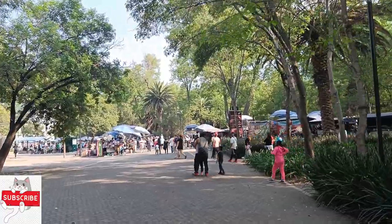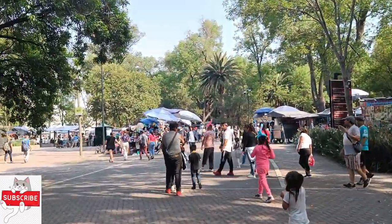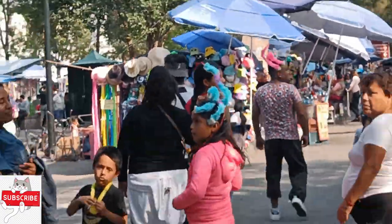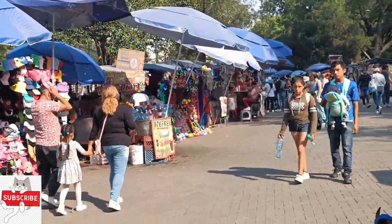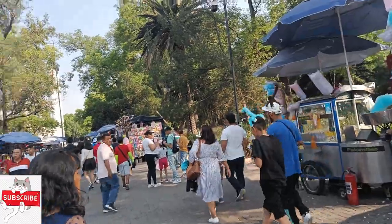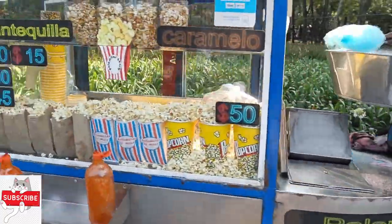Let me tell you something about Chapultepec. Chapultepec forest is an urban park located in the Miguel Hidalgo mayor's office in Mexico City. It is the largest of its kind in the western hemisphere, with an area of 810 hectares. Whenever I go to Chapultepec, it's like a treasure to me.